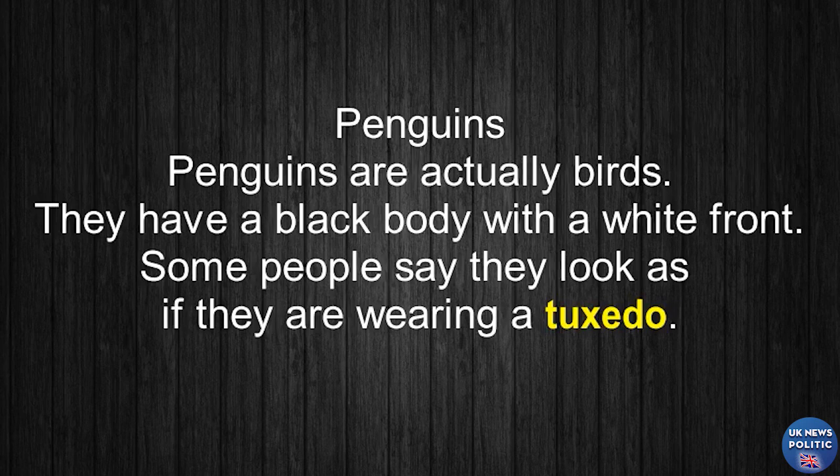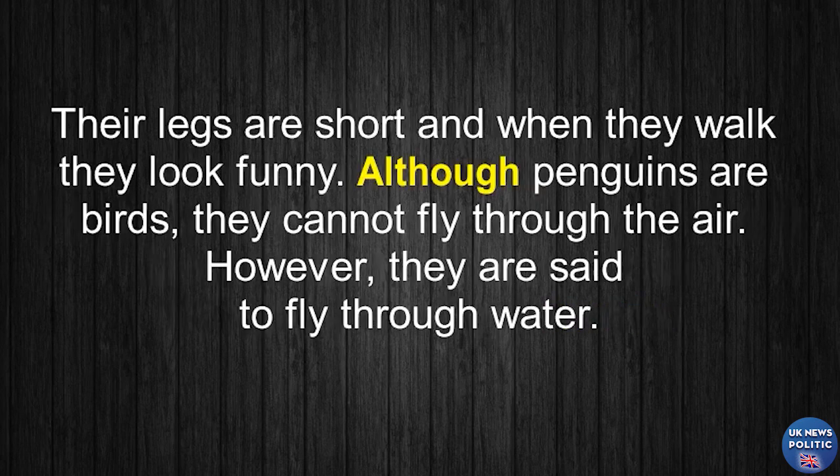Penguins. Penguins are actually birds. They have a black body with a white front. Some people say they look as if they are wearing a tuxedo. Their legs are short, and when they walk, they look funny.